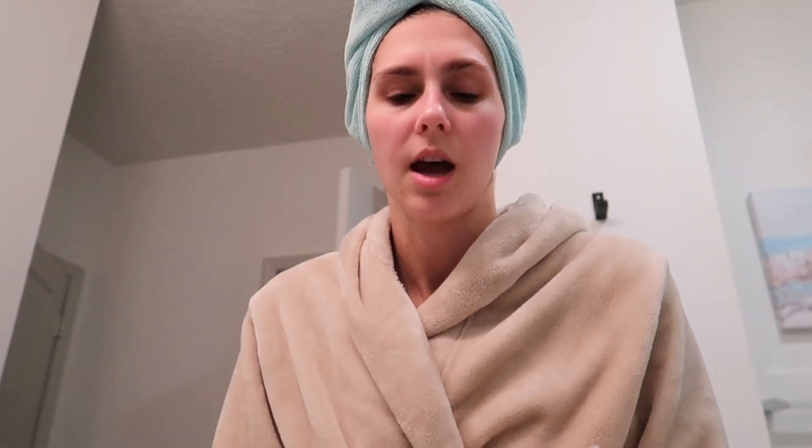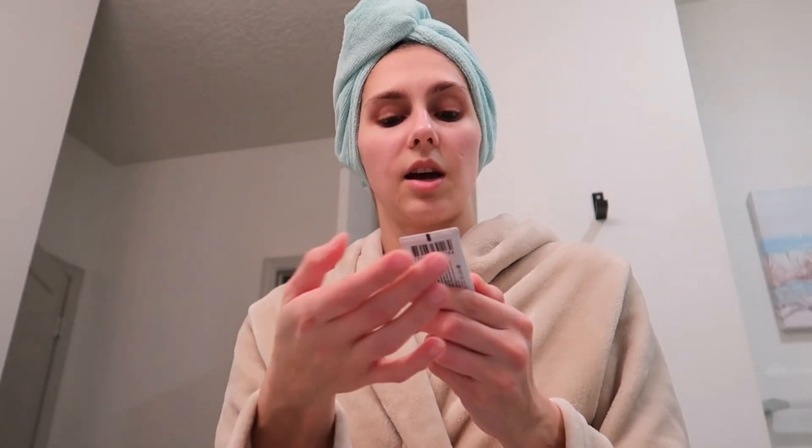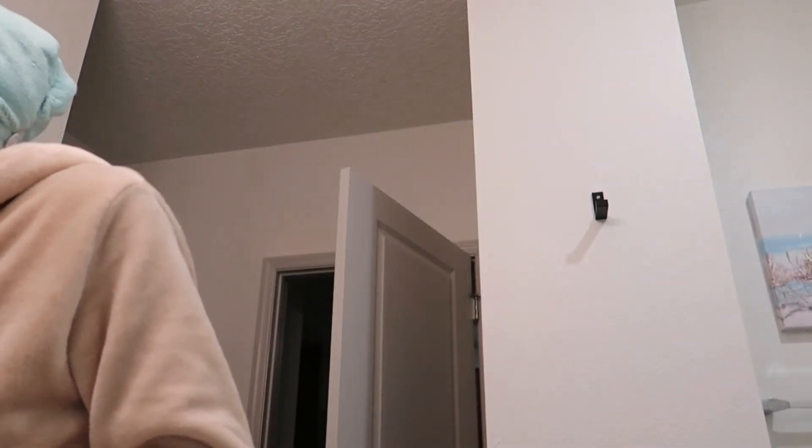Skincare-wise, in the morning I'll do an eye cream and a moisturizer, and at night I normally do an overnight repair cream. I'm not going to do an eye cream today since I'm going to bed in a couple hours. I've normally been using this eye cream from Verso — I'm almost done with it — and it has retinol in it, so it should be pretty good for your eyes.